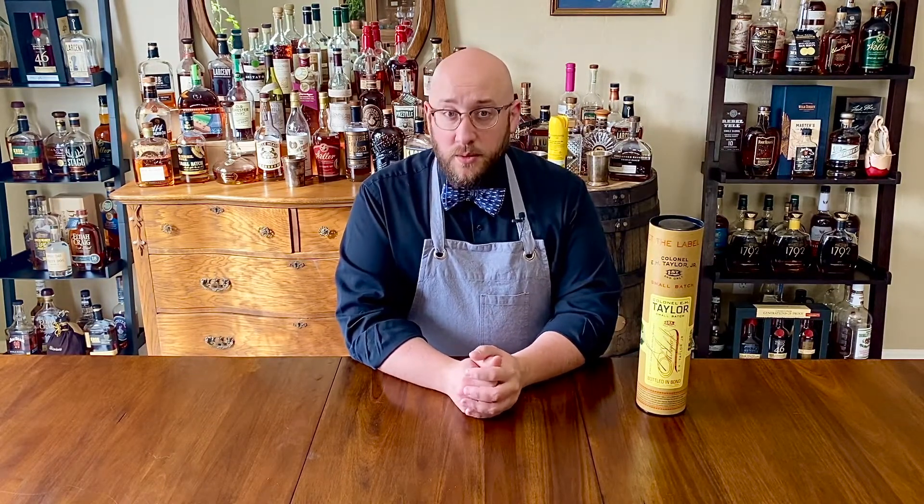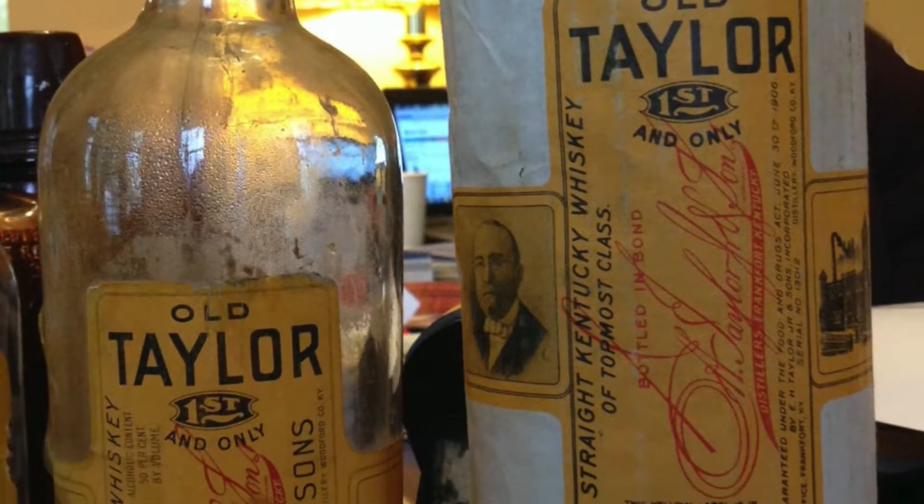Colonel Taylor was rebranded by Buffalo Trace in 2011. For decades before that it was known as Old Taylor and was a staple for most bourbon drinkers. Just after the Civil War, Taylor bought the old OFC distillery and began to perfect the art of making Kentucky bourbon. Colonel Edmund Haynes Taylor Jr. was the grand nephew of President Zachary Taylor, the 12th president of the United States. At different times in Colonel Taylor's life he was the mayor of Frankfurt, the capital of the Commonwealth, a state representative, and a senator. By heading the OFC distillery, he grew it into an absolute powerhouse of bourbon.